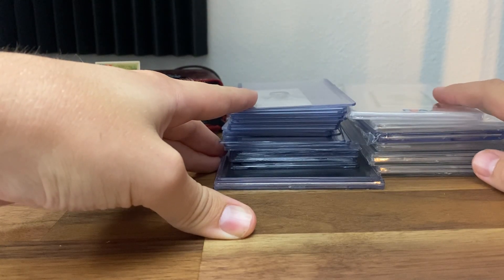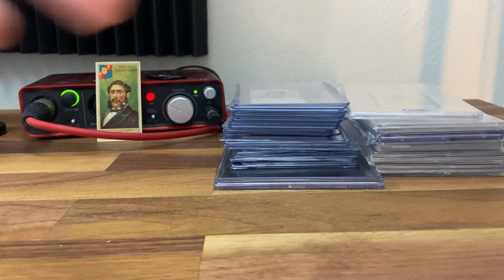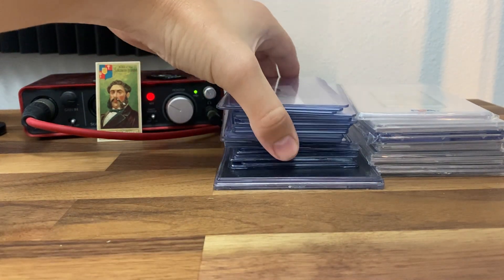Okay guys, this is the first part of our national pickups. Steven's going to go over part two because this is the majority of the stuff that we grabbed, but I'll just show you the first sections.